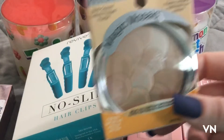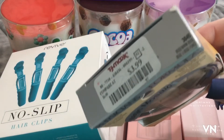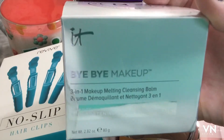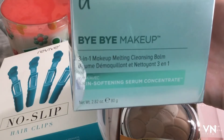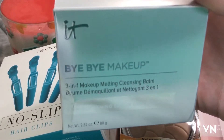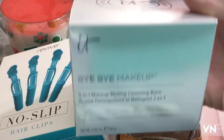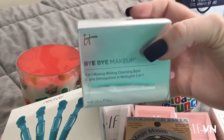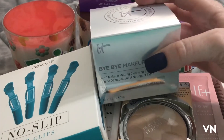I was also very excited to find this at TJ Maxx for $3.99 — it's the IT Cosmetics Bye Bye Makeup 3-in-1 Melting Cleansing Balm, and I think it's one of the newer ones. I've never tried a cleansing balm before, I just use face wash, but it's $16.99 which is a pretty good price, and it's a pretty hefty jar. Let me know if you've used a balm before and if it's better than what I've been using.